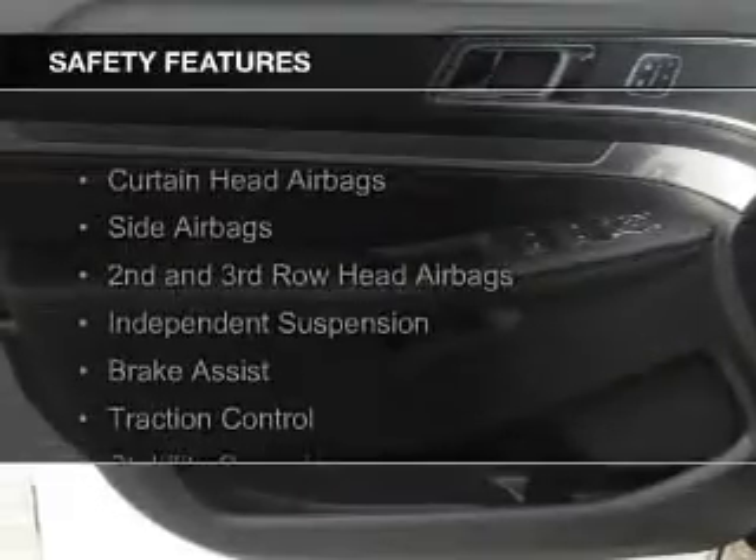Sirius XM satellite radio, digital radio, and digital audio input. Safety was made a priority with these features.